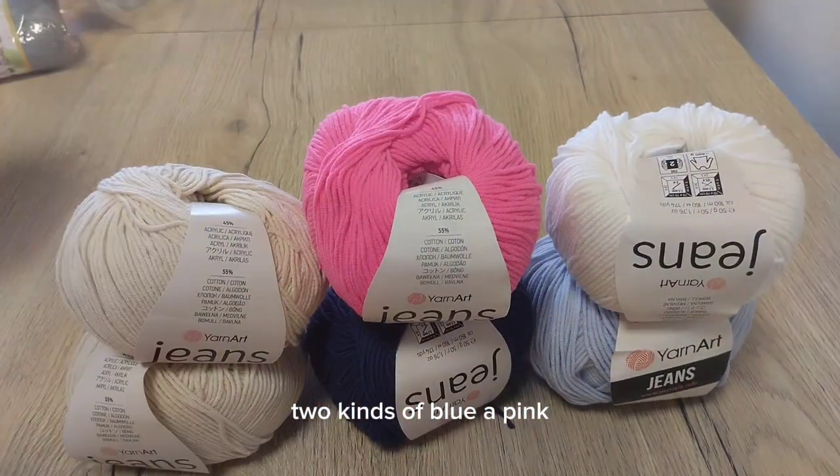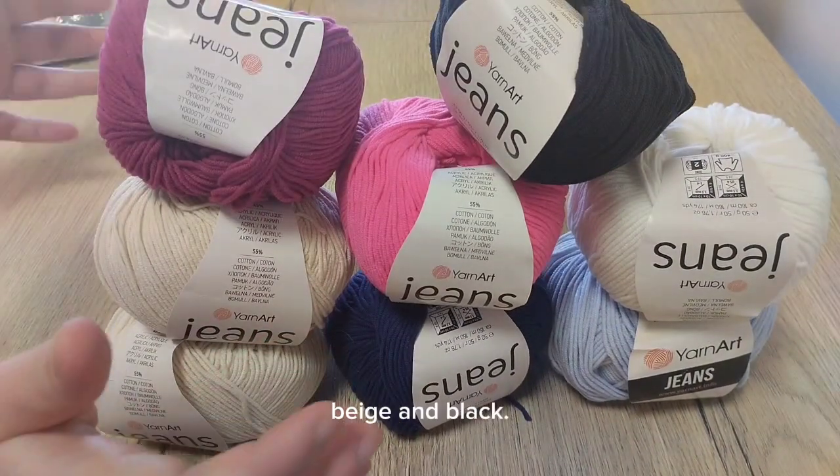Two kinds of blue, a pink, a purple, white, beige and black.